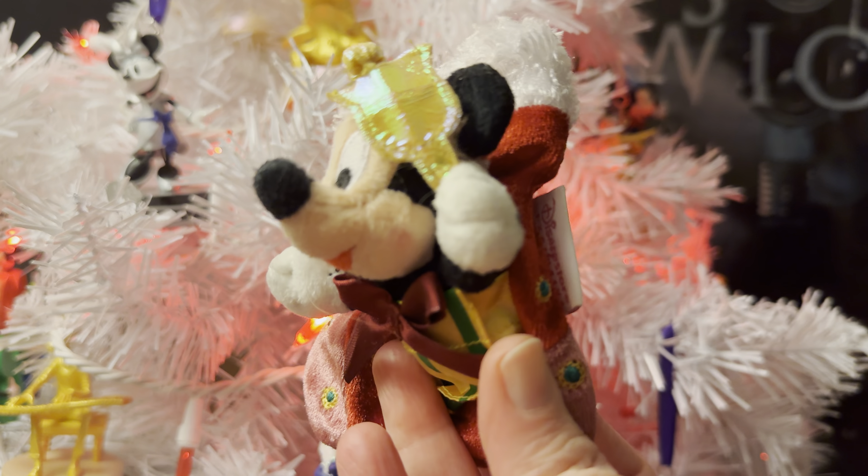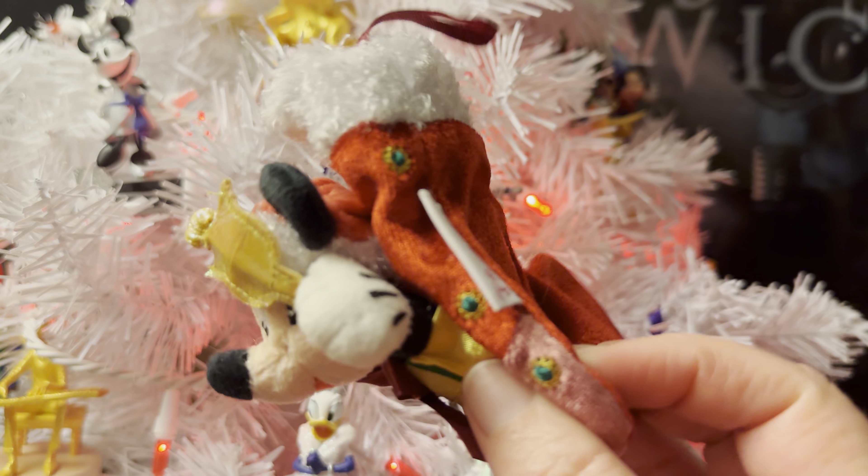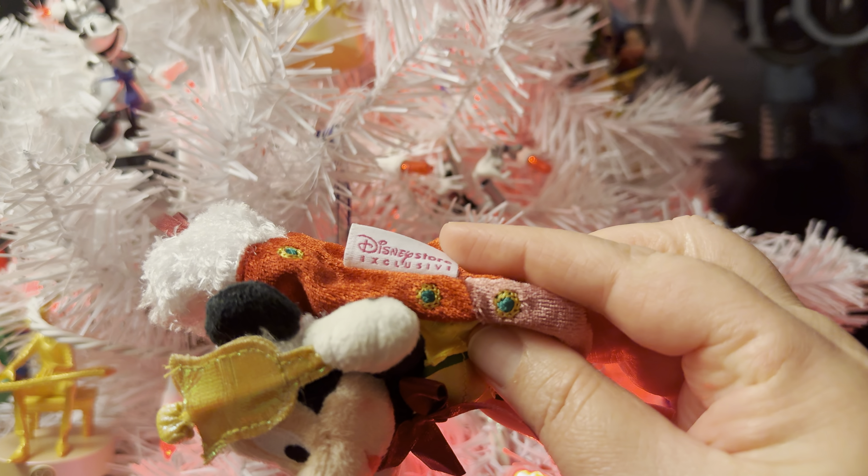Isn't that great? So as you can see, there's my thumb — see how tiny he is? And back in the day, he was a Disney Store exclusive.